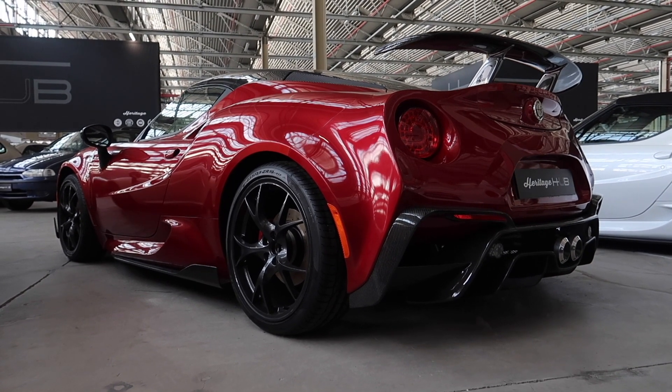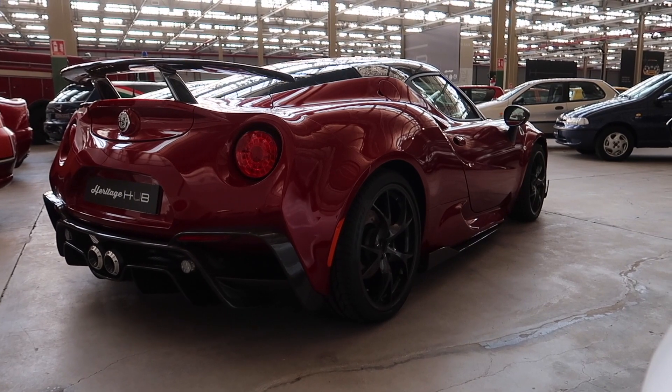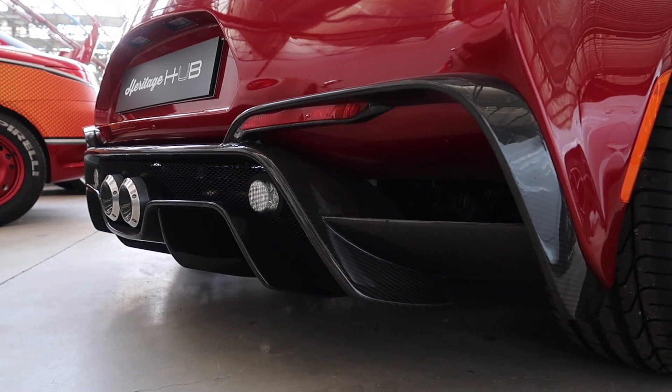We're talking about the Alfa Romeo 4C Quadrifoglio. This was a pretty surreal day — the 4C Quadrifoglio water car. It definitely is a car that Alfa Romeo should have made instead of kept a secret from everyone. Even I didn't know that they made this car.